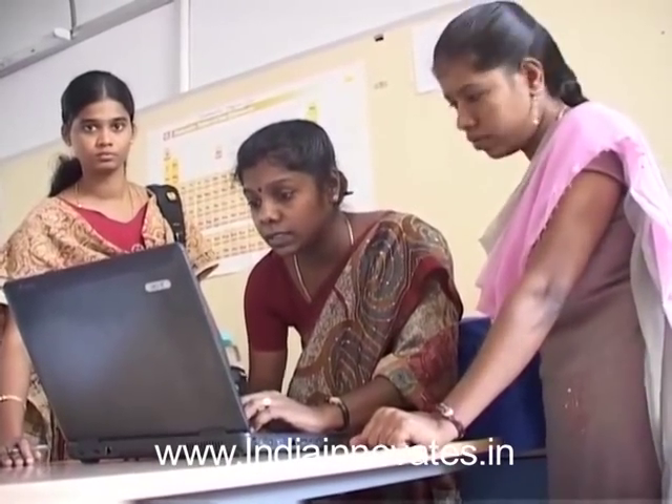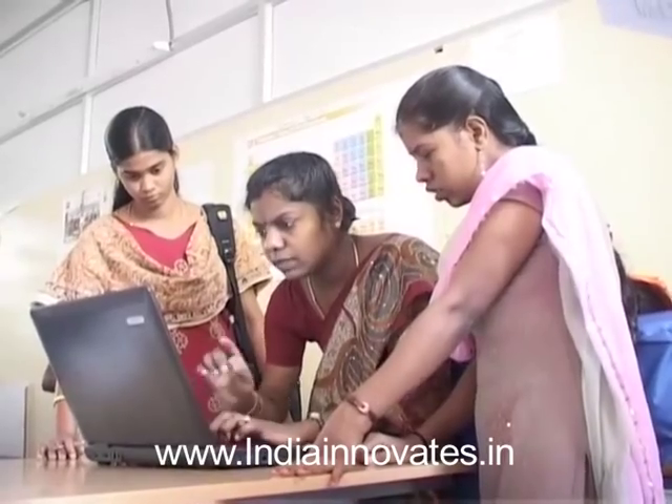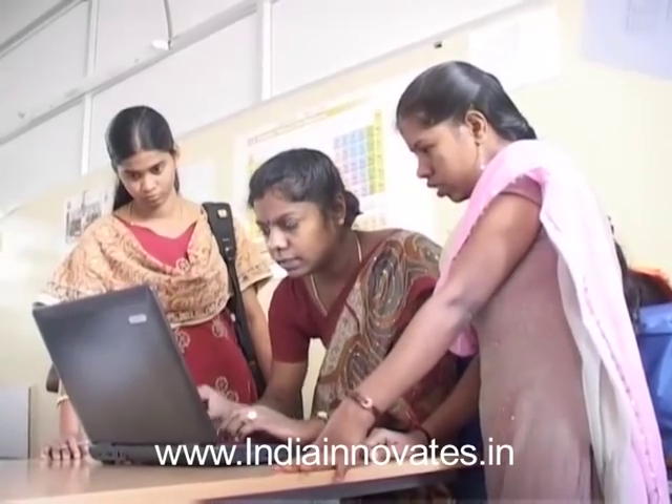The initial power output from the stack was 24 watts and the output was found to be 20 watts after 300 hours of operation. Dr. Dharmalingam Sangeeta's design and development of a proton exchange membrane fuel cell stack has been shortlisted for the FICCI DST Lockheed Martin India Innovation Growth Program 2012.